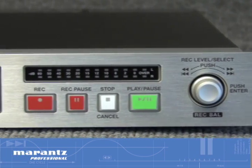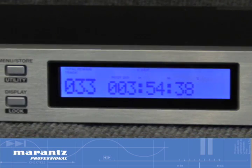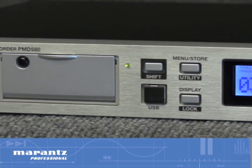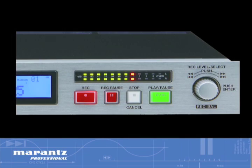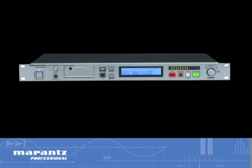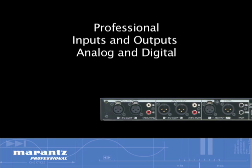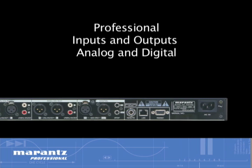Numerous functional recording and editing features allow users to manage files, making it easy to sort through hours of recorded material. With intuitive front panel controls and menu-driven setup, the PMD 580 is easy to use. A 12-stage stereo VU meter and headphone output with volume control enable quick and certain confirmation of recording status. Professional inputs and outputs, both analog and digital, allow the PMD 580 to integrate easily into any application.